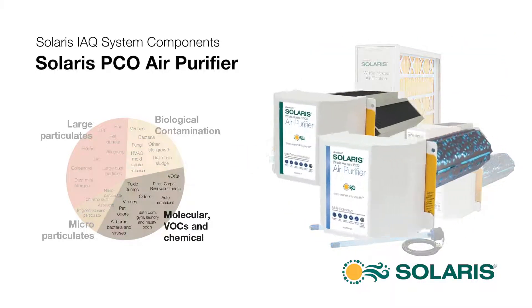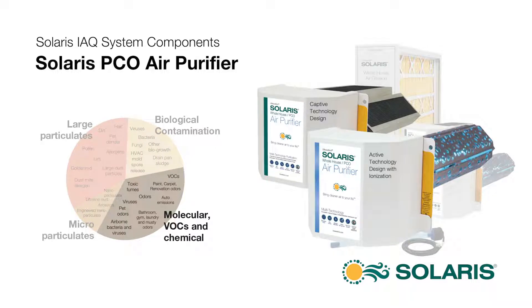The Solaris photocatalytic, or PCO, air purifiers clean the air at the molecular level. The PCO process literally breaks odor, VOCs, and airborne chemical molecules apart, while killing the smallest viruses and bacteria, and charged oxidizers are released to freshen and cleanse the air and disinfect surfaces.